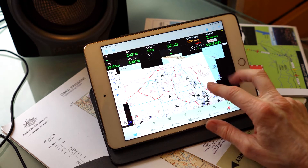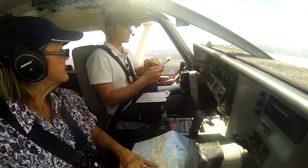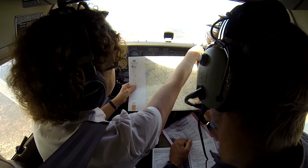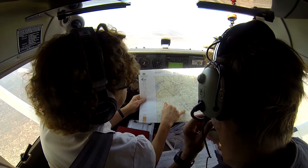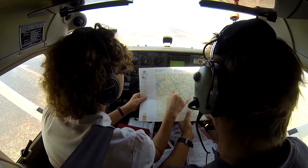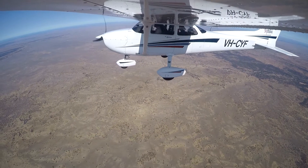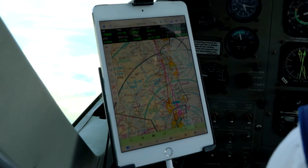I actually never leave home without my paper charts. If you're following your magenta line when using the EFB in the cockpit, I don't feel like you're getting the situational awareness you would get from following a map and looking outside. If you've physically drawn your route on a chart, you can't help but have seen the terrain you're flying over and your proximity to airspace. If you're following a line that's continually being corrected by technology, you kind of lose something in translation.